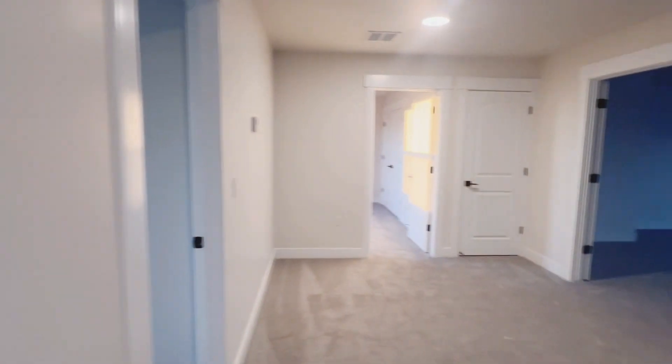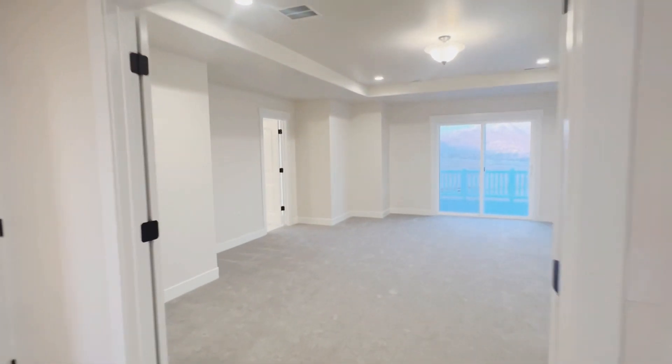So let's head on upstairs. Upstairs, you've got all four bedrooms, including the master, and you've got a huge bathroom right here for the three bedrooms to share. Lots of space up here, but let's just go straight to the master.